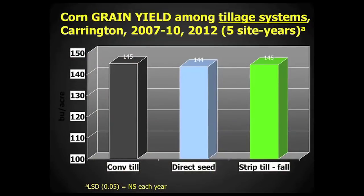This graph shows the average yield across the five site years that the study was conducted, comparing the tillage systems. The work was conducted in 2007 through 2010 and again in 2012. As you can see, averaged across the years, there was a very similar response of the corn to all three of the tillage systems.